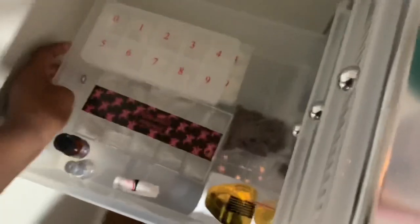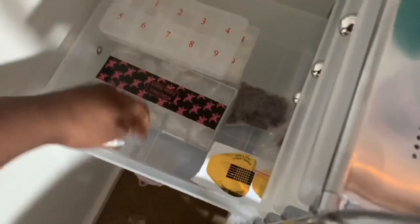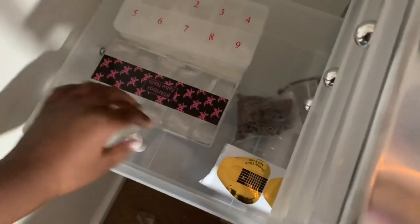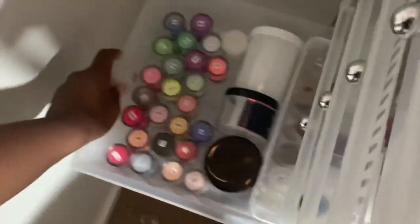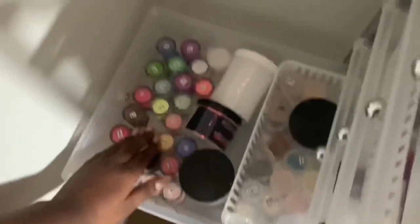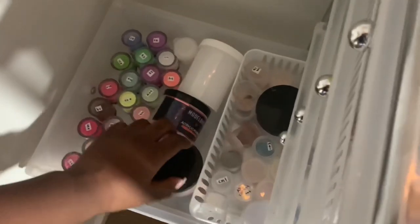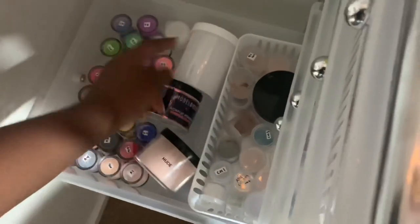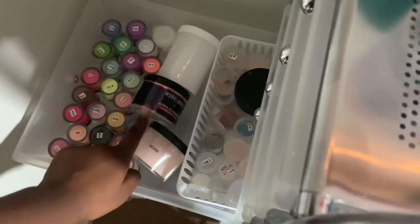I have my personal buffers, dust brush, and mini buffers for clients, and my lint-free wipes. Another drawer has tips, sanding bands, forms, nail glue, primer, and dehydrator. My colored acrylics drawer has ones I've bought plus all of my custom mixes — the big ones are basics like white, clear, and nude. One drawer has gloves in it, and there are usually masks but I'm out.